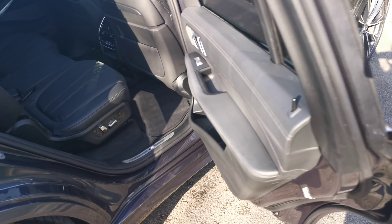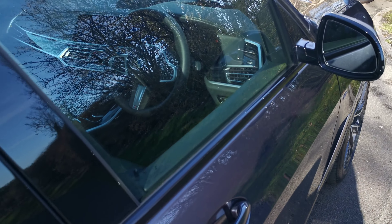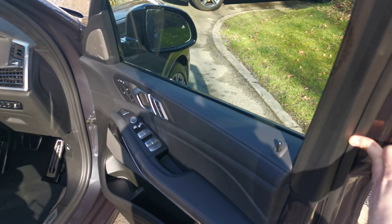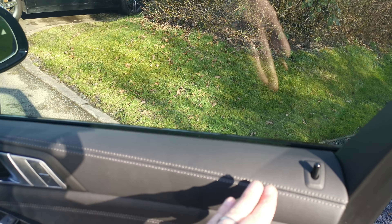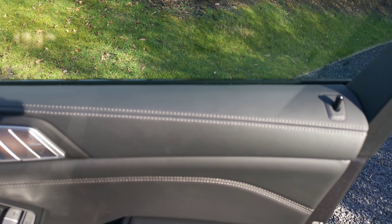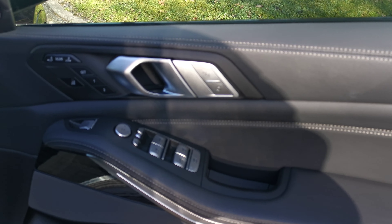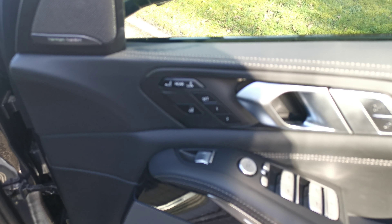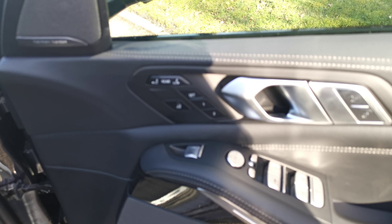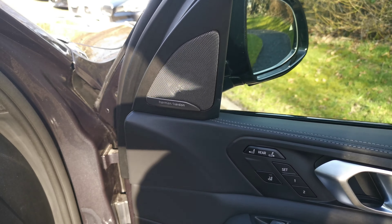Moving to the front of the car, the extended marina leather finishes all the touch points throughout the vehicle, with a full galvanic finish to all the switchgear as well. The driver also has a lot of control over the rear seats from the driver's seat. The Harman Kardon surround sound system is standard on the X7.